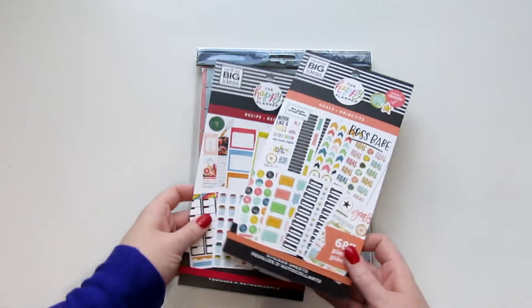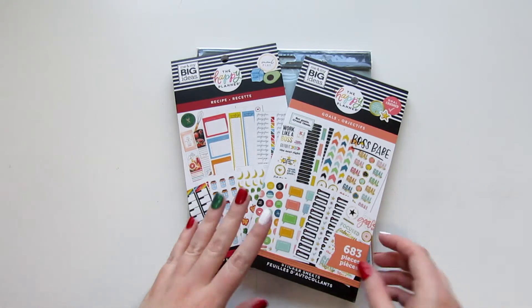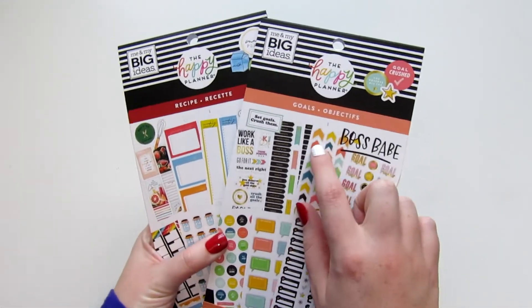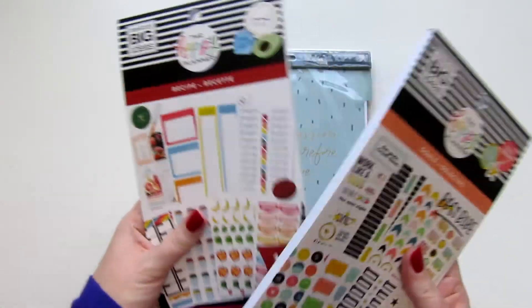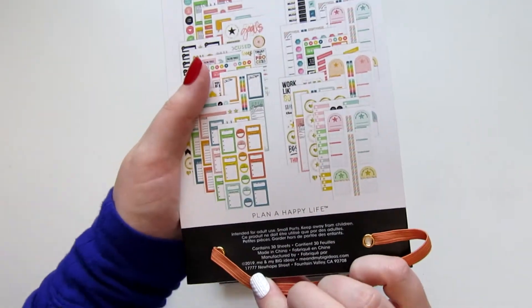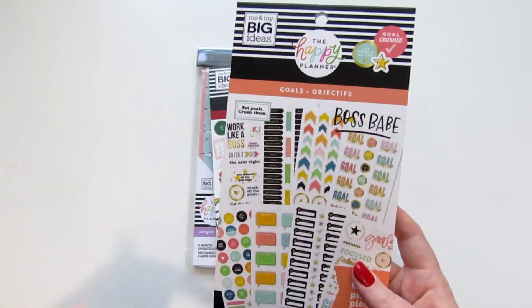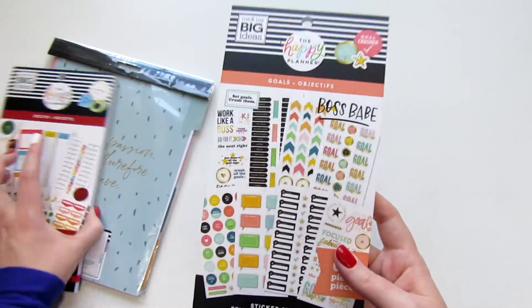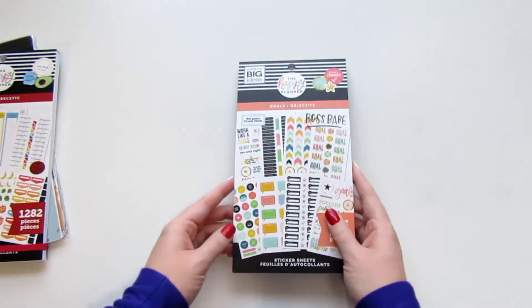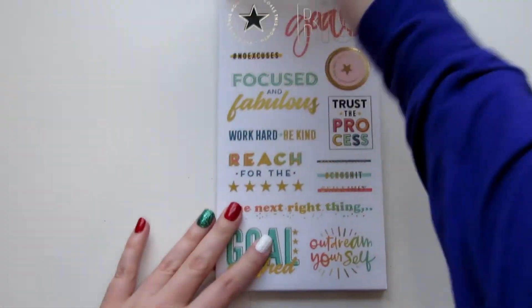I did really well in not purchasing a ton of sticker books. These are the two I picked up: the Goals sticker book and the Recipe sticker book. I'll flip through these. The Goals book was released in 2019 — it's the newer version. I have the older version and have almost used it all up because I love how many inspirational quotes and things are in these books.